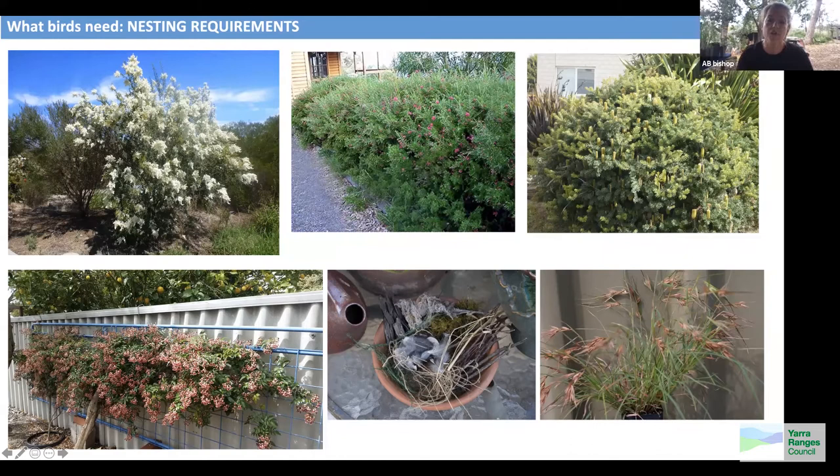Kangaroo grass, Themeda triandra, is a really multitasking grass. In terms of nesting, birds will come down when it browns off and use the thin blades to create their nests.